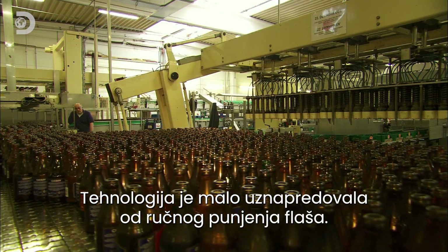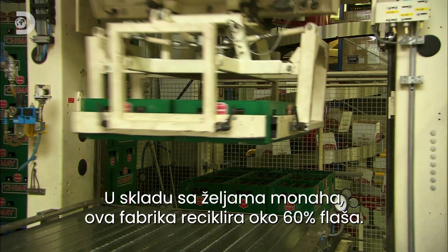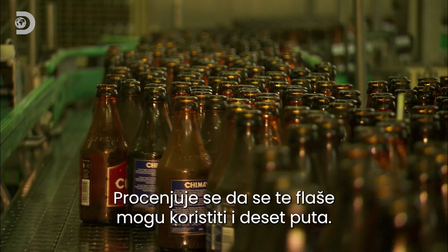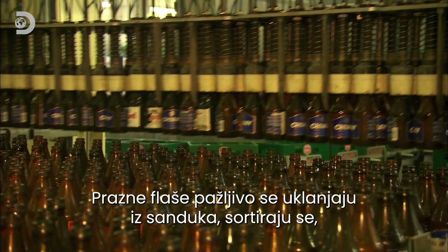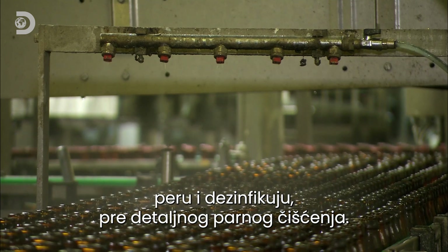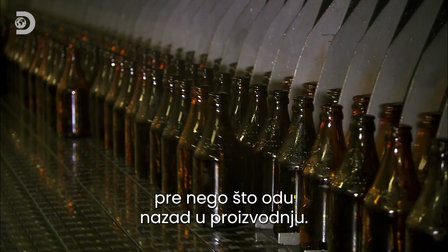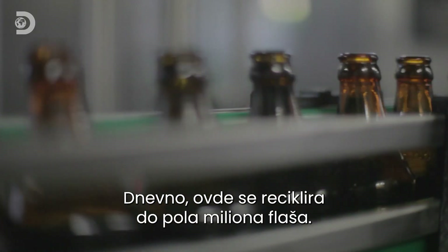Things have moved on a bit since monks first filled bottles by hand. In keeping with the wishes of the monks, the plant recycles around 60% of its bottles, and it's been estimated that these can be reused up to ten times. Empty bottles are carefully removed from crates, sorted, washed and disinfected in preparation for a thorough steam cleaning. 40,000 bottles an hour are cleaned, then stripped of their old labels before they're slotted back into the production line.